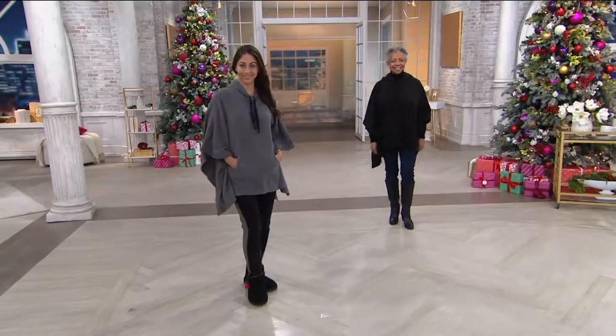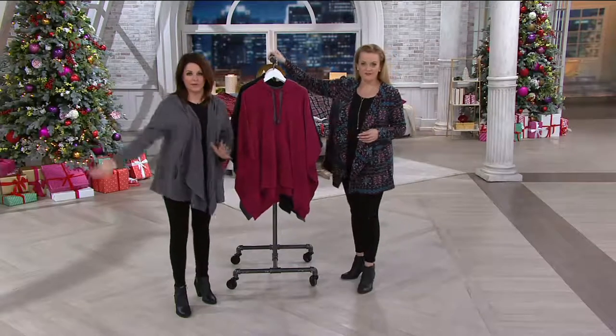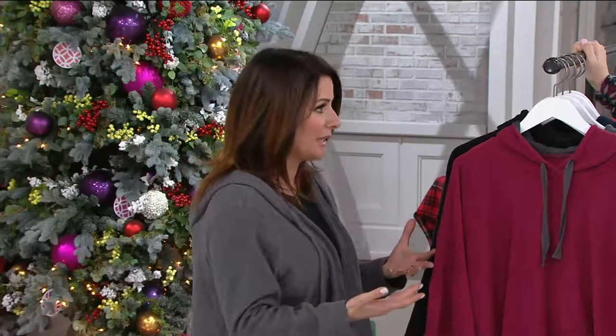So Fleece Wear with Stretch — typically if you think of old-fashioned fleece, you think bulky, you think scratchy. This has six percent spandex, so it's super lightweight, light as air, soft as a baby's blanket, and it stretches. So it's so easy.